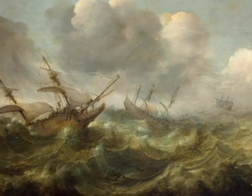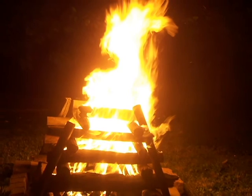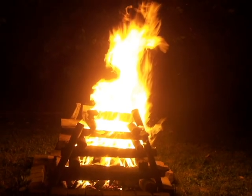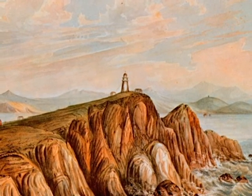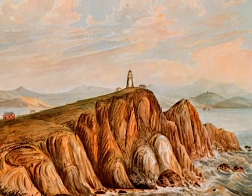Lighthouses weren't always the tall structures that we know today. Originally, bonfires were used to mark ancient ports and waterways. Raising the fire high above the water improved visibility, so fires were often put on cliffs, hills, or on platforms.